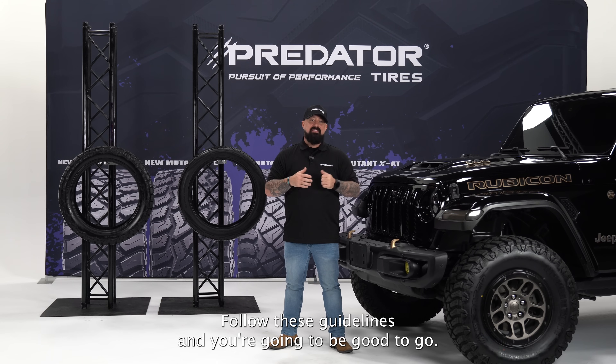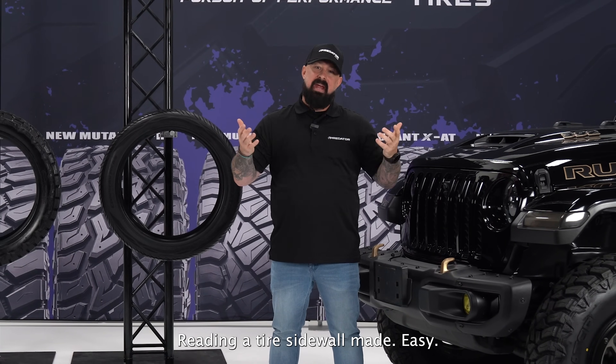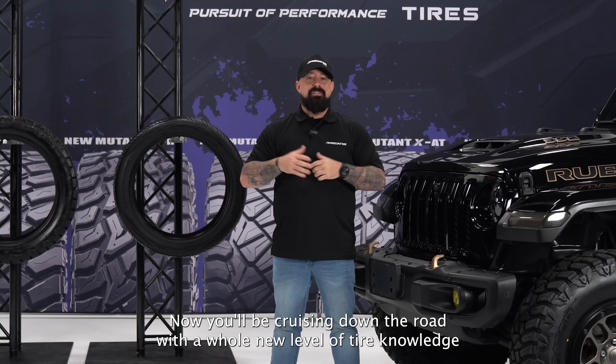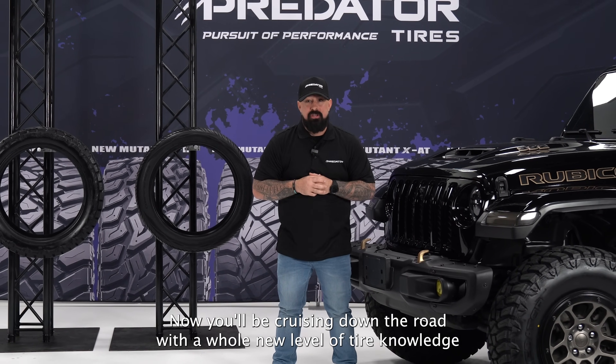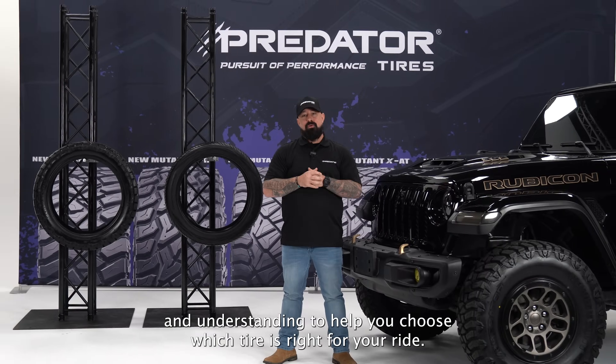Basically, the sidewall is like the tire's user manual — follow these guidelines and you'll be good to go. And there you have it, folks: reading a tire sidewall made easy. Now you'll be cruising down the road with a whole new level of tire knowledge to help you choose the right tire for your ride.